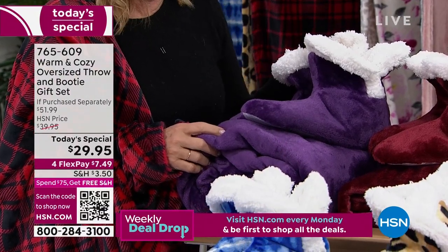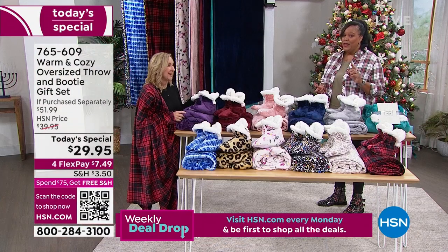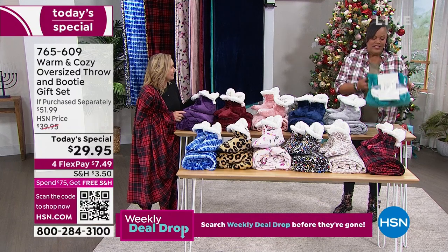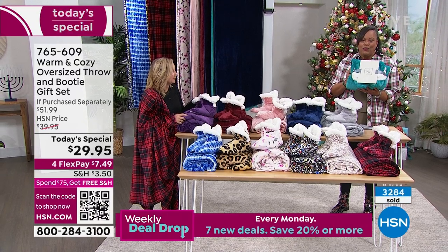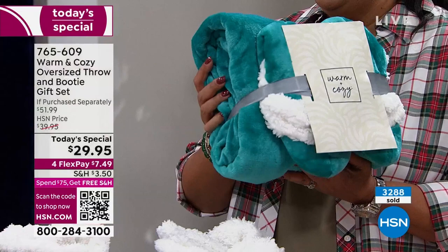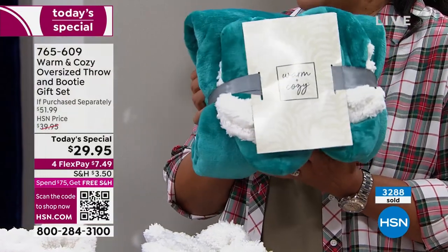We wanted to give you more time to plan out your gifting because it gets very stressful. We don't want you stressed out. When you get, for example, the teal, it's already wrapped up for you — we give you a bow and the gift tag. Look at how cute this is.